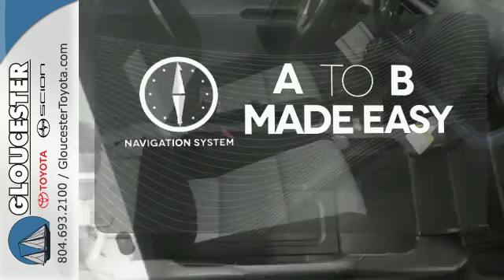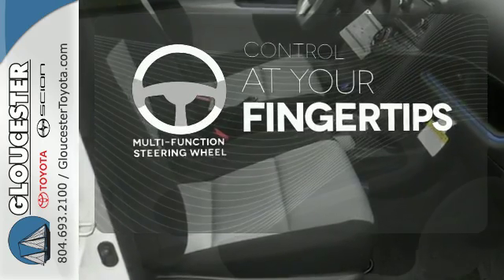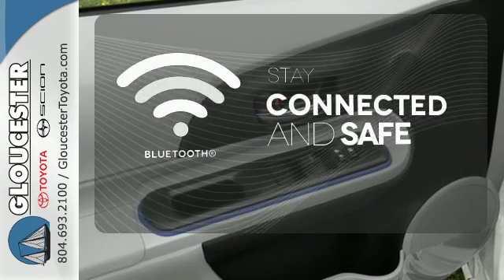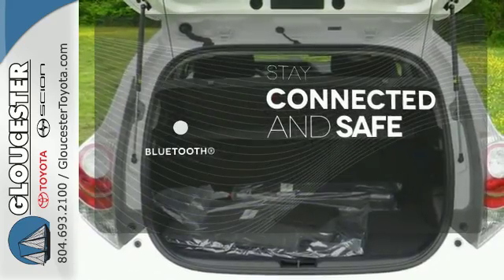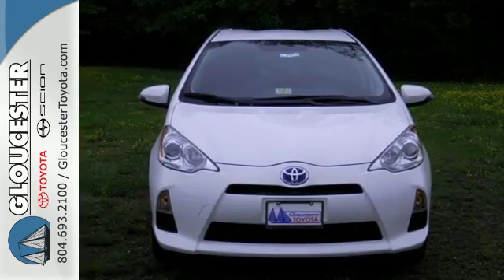Never feel lost again with the navigation system. A multifunction steering wheel puts control at your fingertips. Bluetooth wireless technology keeps you in command and in touch. Made green to make sure our home stays green, this Prius C is ready to impress.